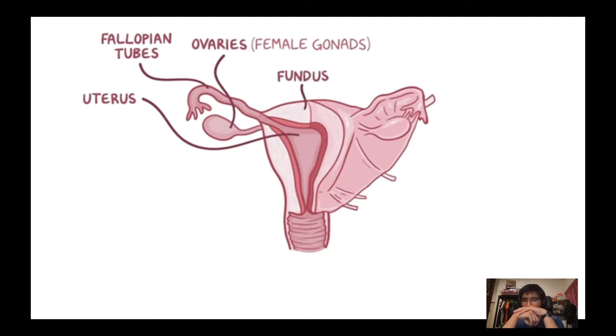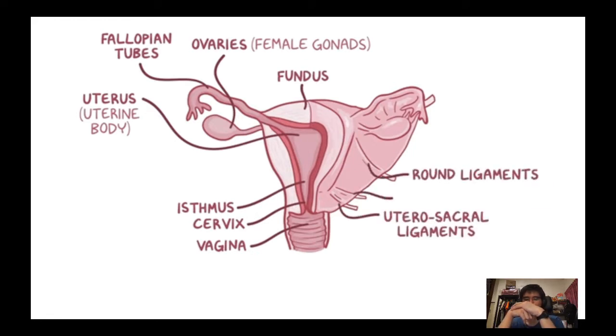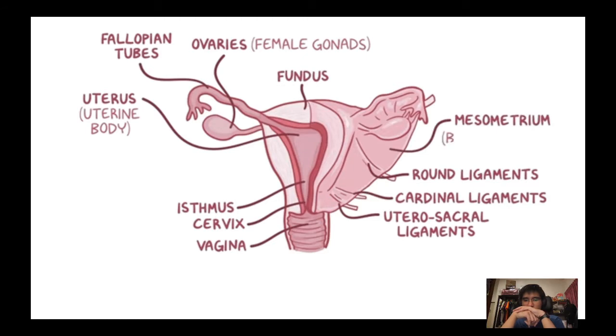The region below the openings is called the uterine body. The uterus tapers down into the uterine isthmus and finally the cervix, which protrudes into the vagina. It is anchored to the sacrum by utero-sacral ligaments, to the anterior body wall by round ligaments, and supported laterally by cardinal ligaments as well as the mesometrium, which is part of the broad ligament.